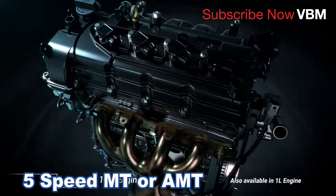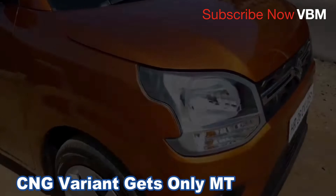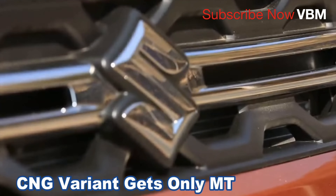The gearbox is a 5-speed manual — a 5MT version. Unfortunately, the CNG variant does not come with manual transmission.